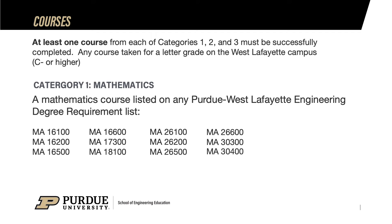Now let's take a look at the three categories and the courses that may be included in the CODO GPA. The eligibility rules for meeting category 1 are: at least one course from this list taken on the West Lafayette campus, must earn at least a C- in the course. If more than one course has been taken in category 1 that appears on an engineering degree map, we will use any and all for CODO. These courses are typically found on the degree requirement list for most engineering majors, thus the reason they are on this list.